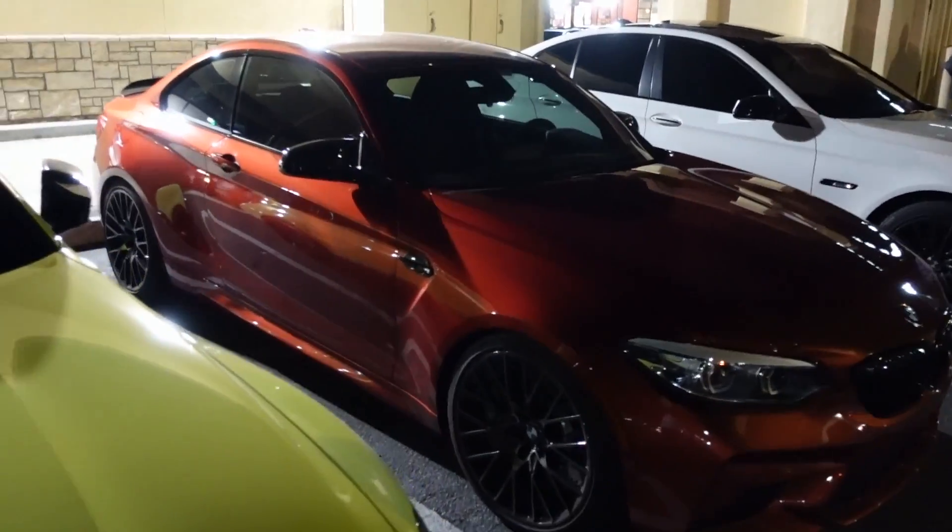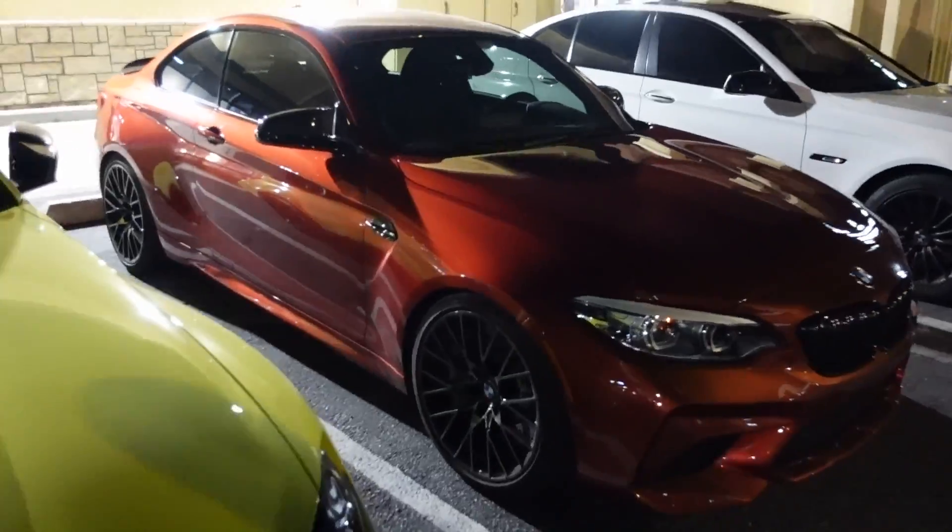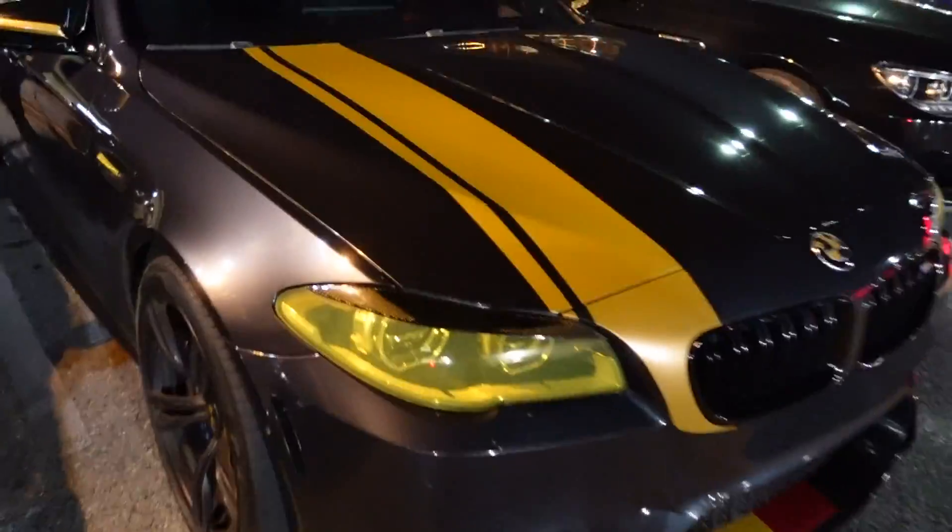We got an M2, very nice color - it's like Sunset Orange, I believe that's what it's called. This F10 M5 was nice - it's got like a yellow pinstripe on there, carbon eyelids, yellow tint on the headlights. We got an M6, very nice.